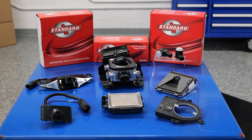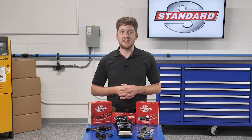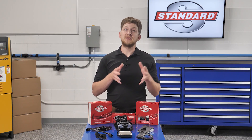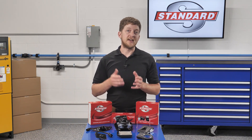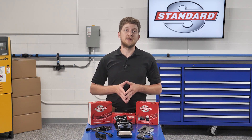ADAS features use cameras, radar, laser, and/or other sensors to detect and analyze what is around the vehicle. The control units use this data to alert the driver to potential dangers, and in some cases the system can intervene to avoid a collision or keep the vehicle in its lane of travel.